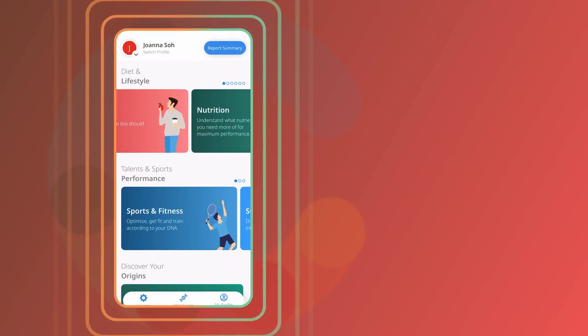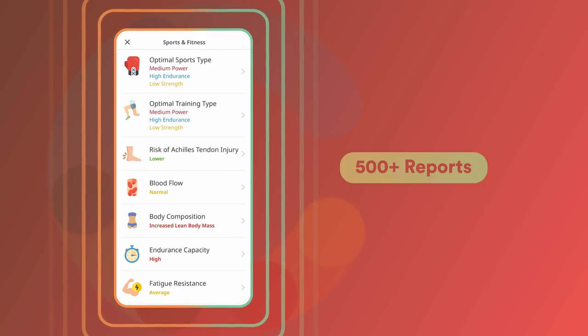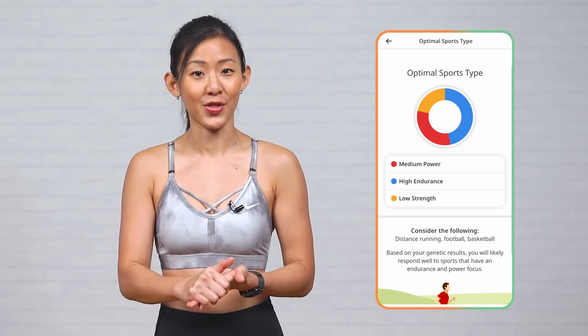This one test can provide you with over 500 reports. Since learning more about my own sports profile, which is high endurance, medium power and low strength, I've adapted my training to match my sports profile. And honestly, I've seen better results and also quicker improvements in my own training.